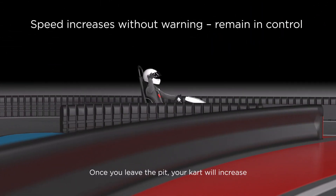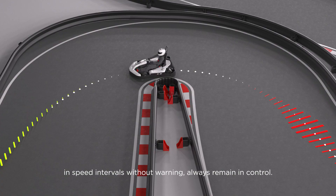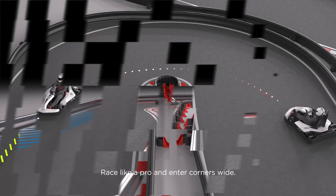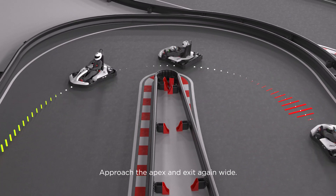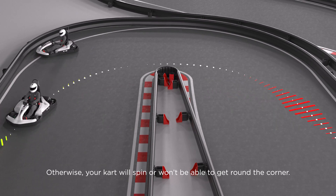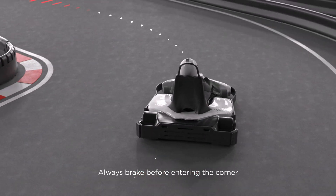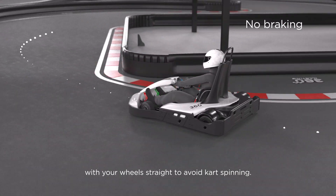Once you leave the pit, your kart will increase in speed intervals without warning. Always remain in control. Race like a pro and enter corners wide. Approach the apex and exit again wide. Otherwise your kart will spin or won't be able to get around the corner. Always brake before entering the corner with your wheels straight to avoid kart spinning.